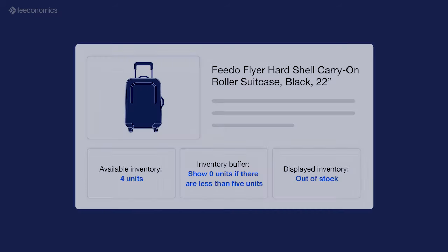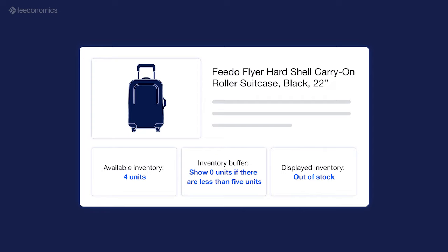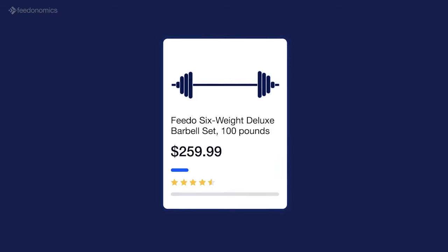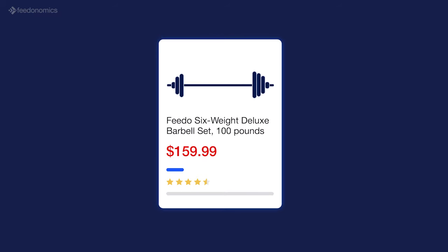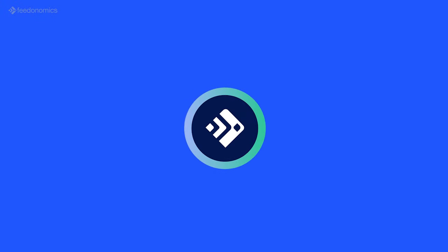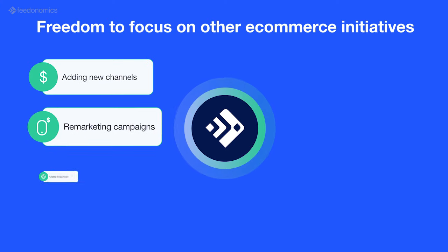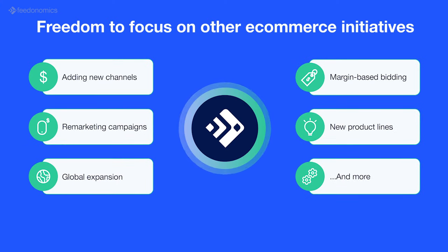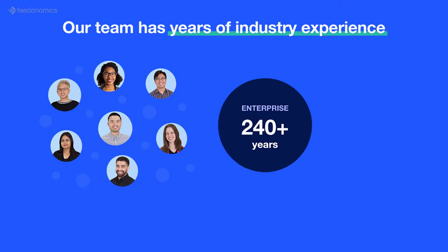We also use inventory buffers to prevent overselling across all of your marketplaces, and give you more control over your listings with specific pricing rules too. Feedonomics offers you the freedom to focus on your strategy and expand your business, instead of handling day-to-day feed maintenance.